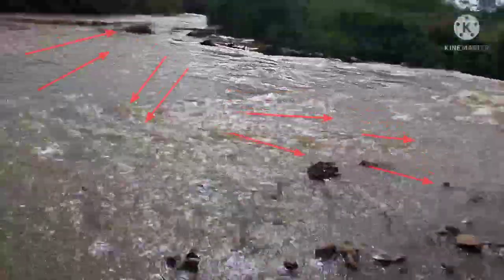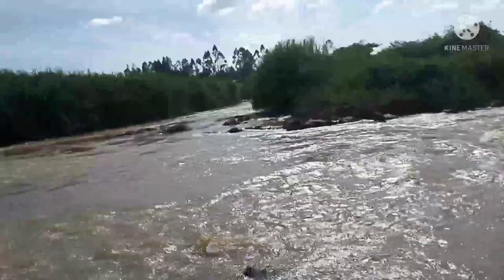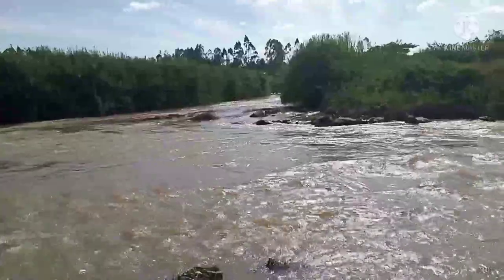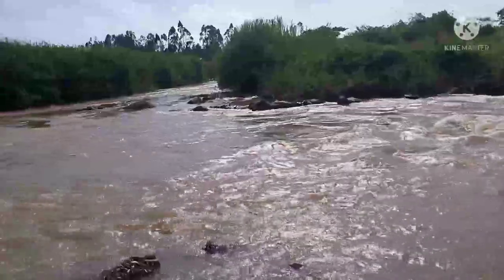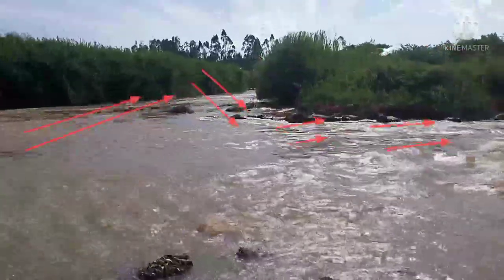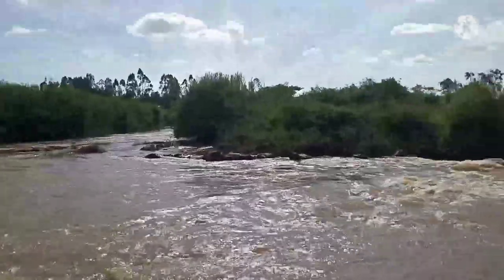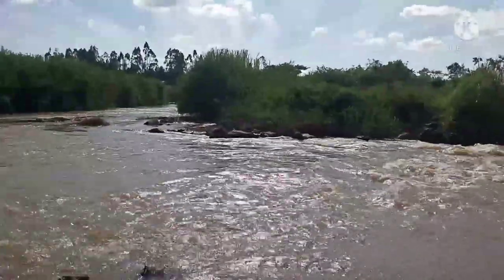That small bush there is an island. The water flows — you can see from the arrows I made — it goes downwards, then it comes back and flows again towards the lake. Just follow the arrows.